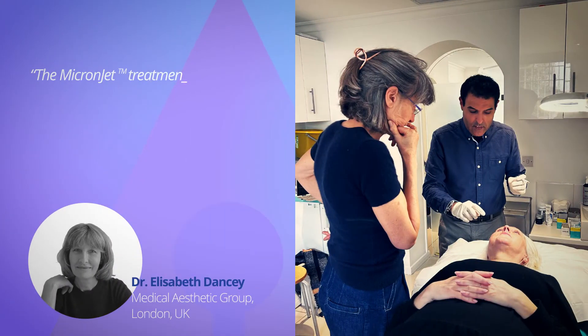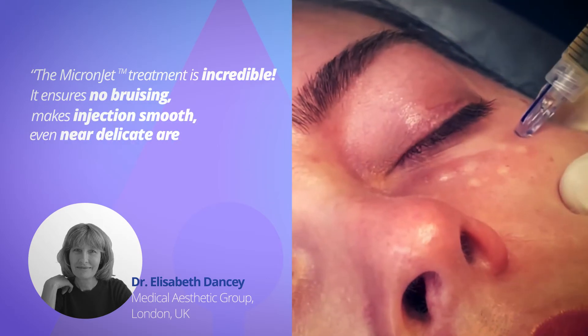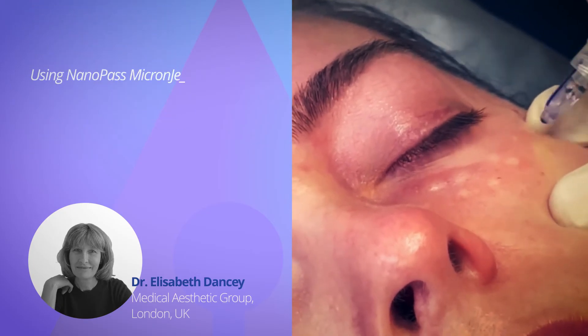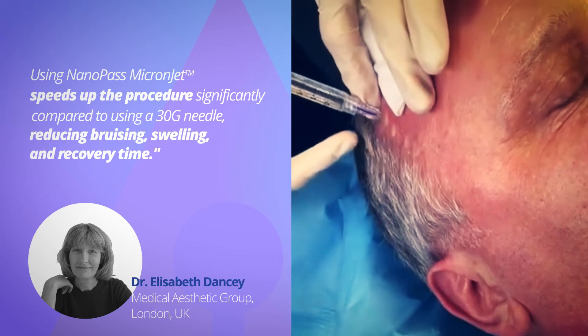The MicronJet treatment is incredible. It ensures no bruising, makes injection smooth — even near delicate areas like the eyes or perioral lines. Using NanoPass's MicronJet speeds up the procedure significantly compared to using a 30 gauge needle, reducing bruising, swelling, and recovery time.